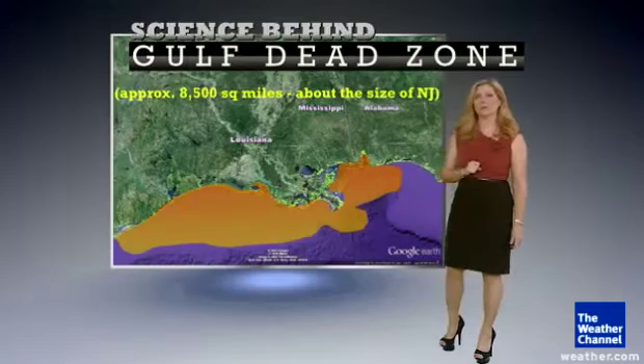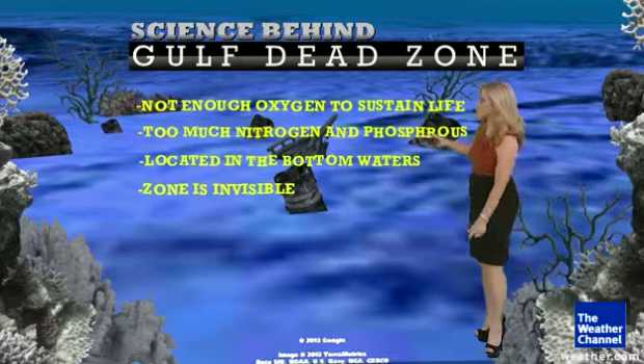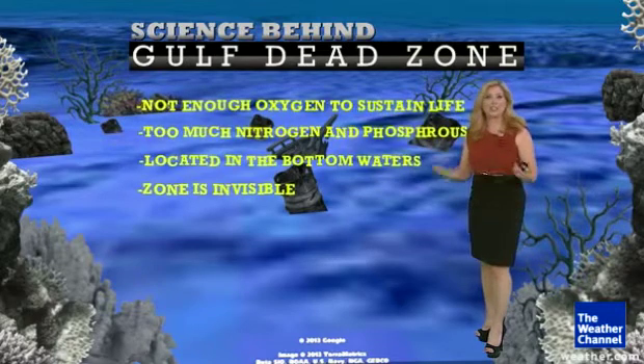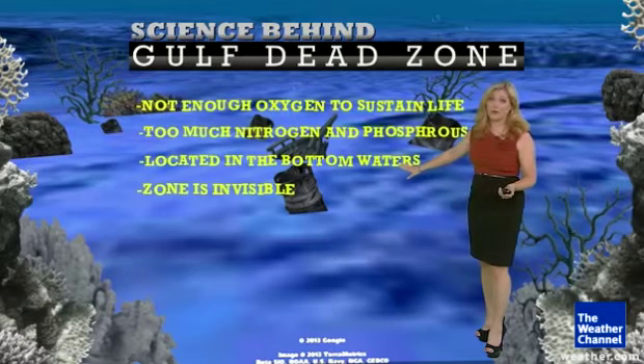So what is a dead zone? Basically, it's a lack of oxygen — not enough to sustain life. You get too much nitrogen and phosphorus that leads to giant algae blooms. It's located in the bottom water, so that zone is basically invisible.